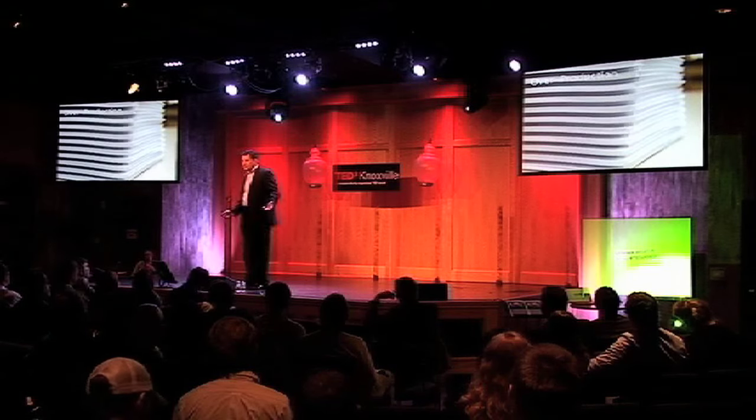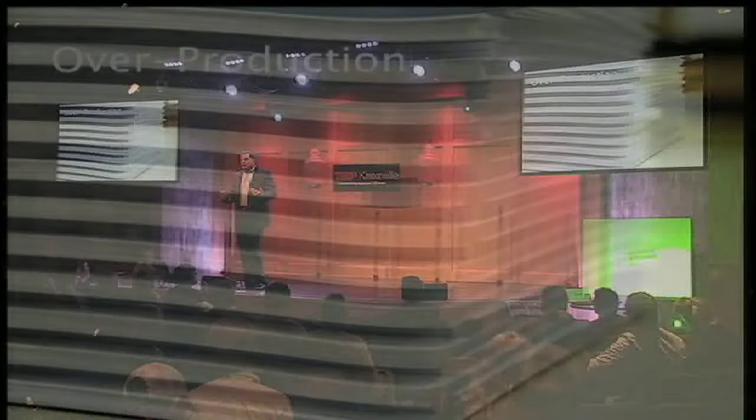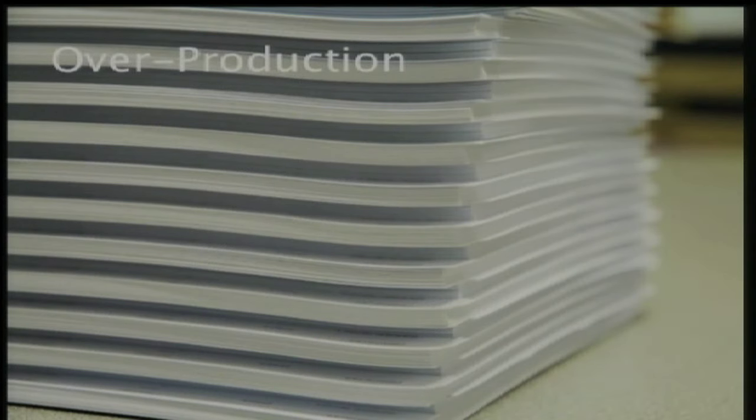The final waste is overproduction. We just produce too much, just in case, and we produce things too early. When we're working on human potential, we're working with ideas, and sometimes when we produce knowledge too early, that knowledge gets obsolete by the time it's needed. That's a tremendous cost to the knowledge world — knowledge going obsolete.